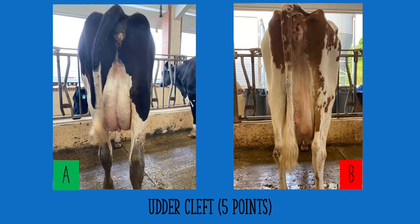Like rear udder, the view of this characteristic will be from behind the cow. The judger is mainly looking at the distance from the tip of the vulva, also known as the ischium, where breeding occurs, to the top of the udder cleft. The udder cleft, which is a section of the medium suspensory ligament, is the indention or fold located on the back of the udder, splitting the udder in half. Having a strong, visible udder cleft is important for firm attachment.